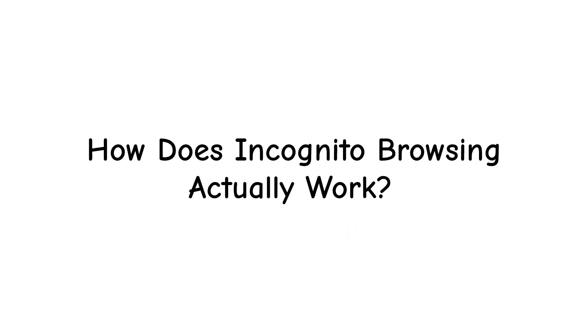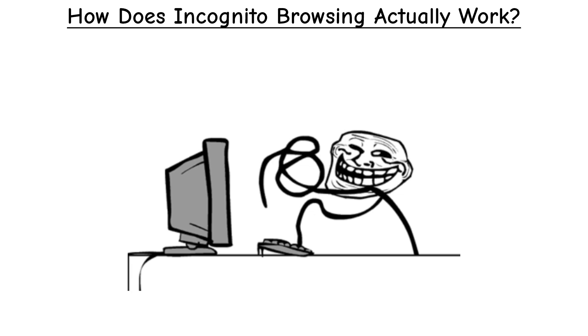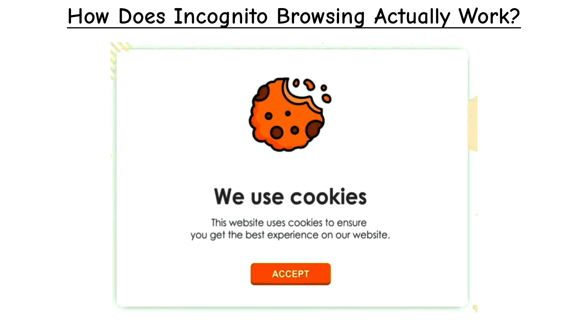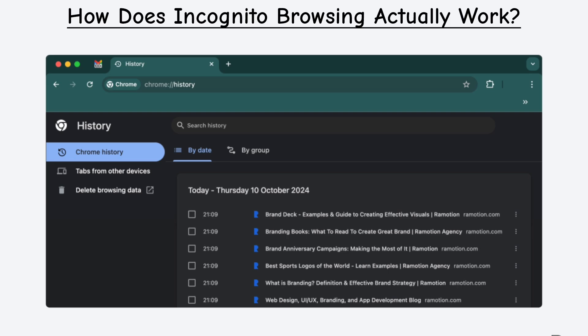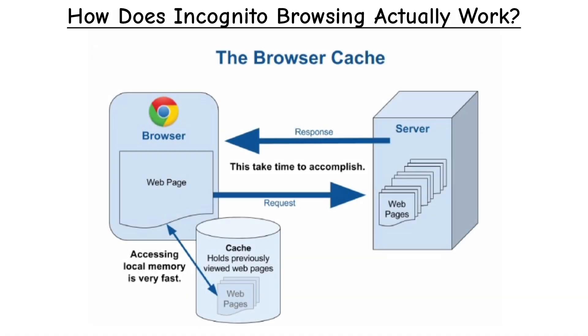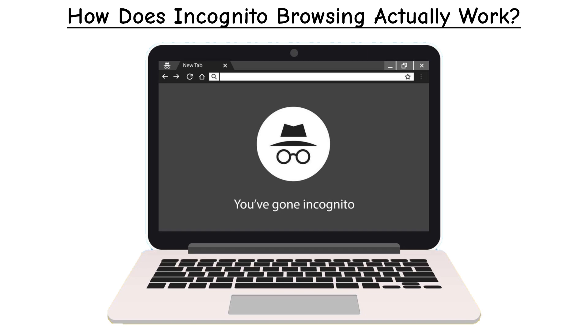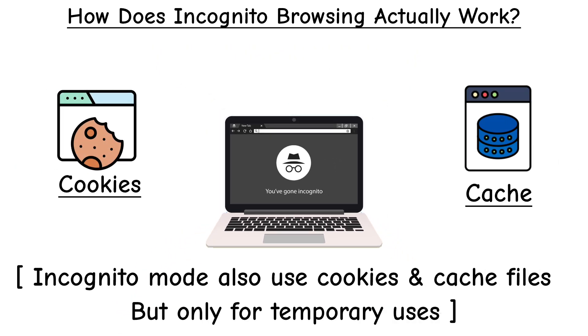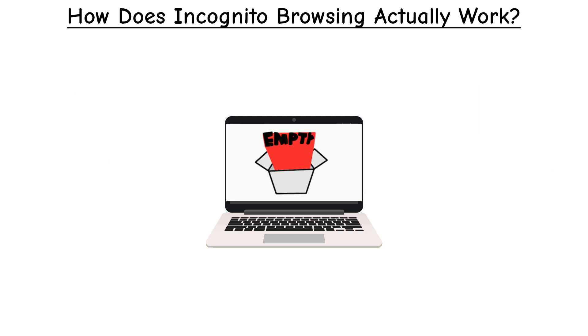How does incognito browsing actually work? Normally, when you surf the web, your browser is quietly collecting data. It saves cookies so websites remember you. It keeps history so you can revisit pages. It even caches files to load sites faster later. When you switch to incognito, the browser still uses cookies and stores cache, but only temporarily. Once you close the window, it throws it all away.